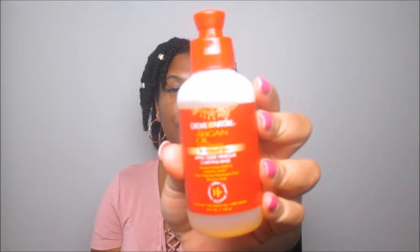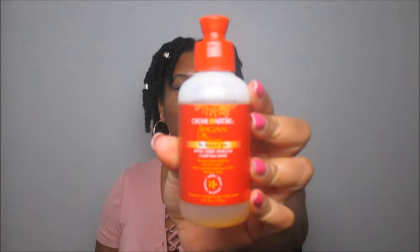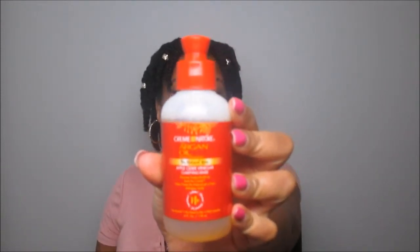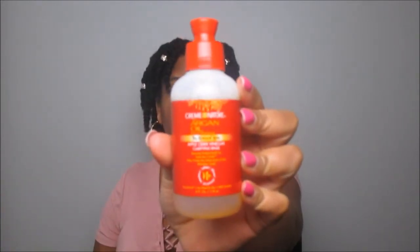First up is the Cream of Nature with Argan Oil from Morocco Apple Cider Vinegar Clarifying Rinse, from their new For Natural Hair collection. I've already seen someone review this on YouTube with a similar hair texture and curl pattern, and they liked it. I'm excited — I love Cream of Nature and will honestly try anything they come out with. This smells phenomenal — the whole collection always smells the same, and I love that.